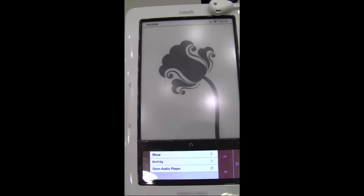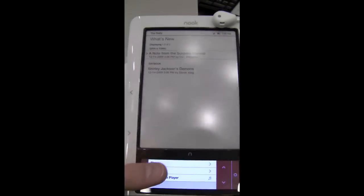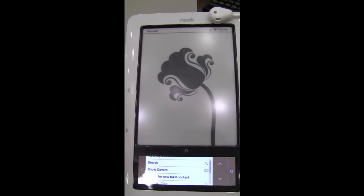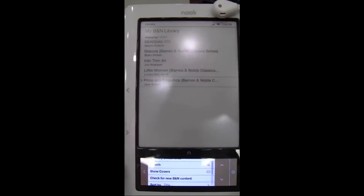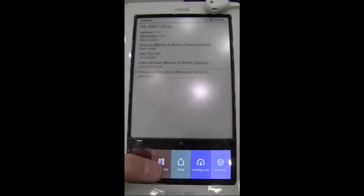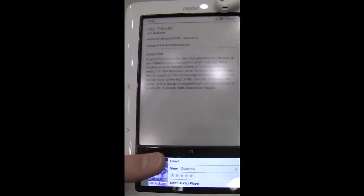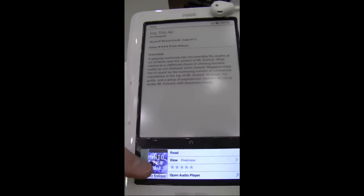There are five buttons down here at the bottom. Push the daily and that takes you to the Barnes & Noble store, tells you what's new, and you can select all of the free books. Then there's my library, which shows the books you currently own. You can download them directly from the Nook store from your device or on your computer and sync to it. There's also shopping, which is the same deal — it brings you to the Barnes & Noble site where you can choose the books that you want.